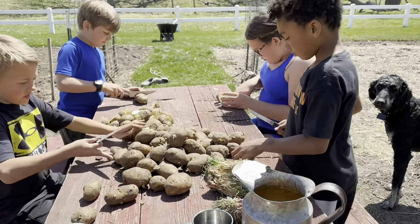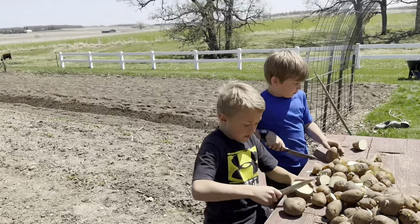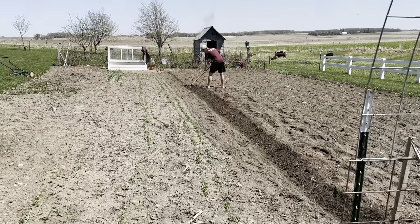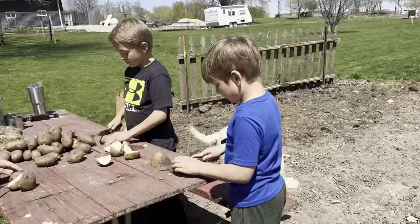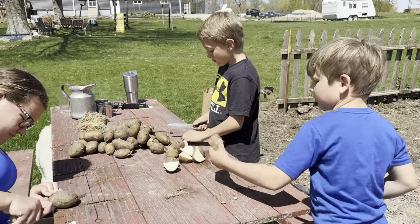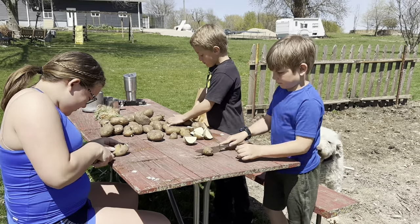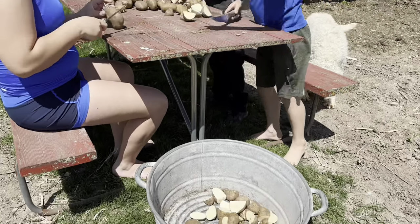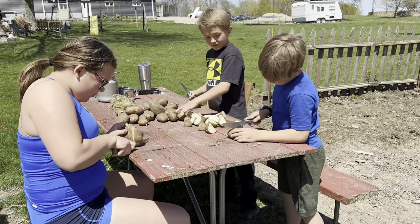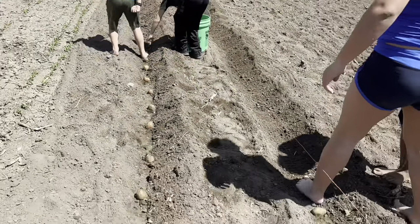Now that the children are home from school, we're getting started with our potatoes. We have about 30 pounds of Kennebec potatoes to plant — these will be the potatoes we store all winter. Mitchell is digging a trench and everybody else is cutting them. We cut our potatoes in halves, thirds, or quarters depending on size, making sure there is a sprout on each piece. We don't let them lay and cure after cutting because our soil is already warm enough that they'll sprout before they have a chance to rot.